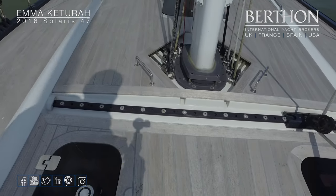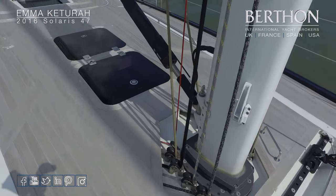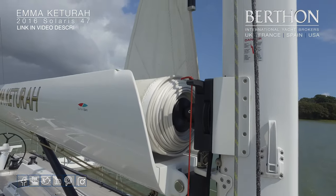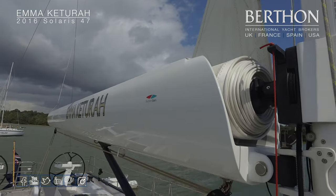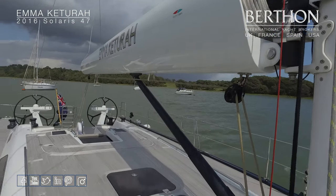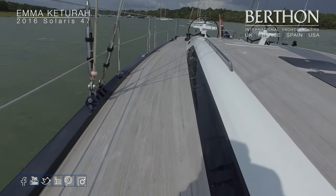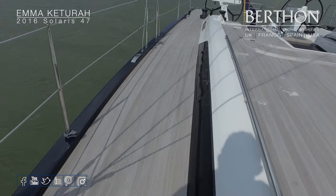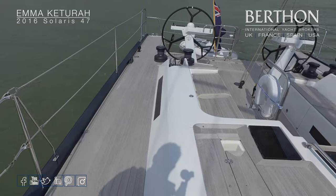The self-tacking track is nicely recessed into the deck. Deck gear incidentally is all Harkin. Beautifully constructed piece of engineering, the furling boom. Composite chain plates — so no through-deck fittings on the toe rail, which is nice. Midship cleats. Midship gates.